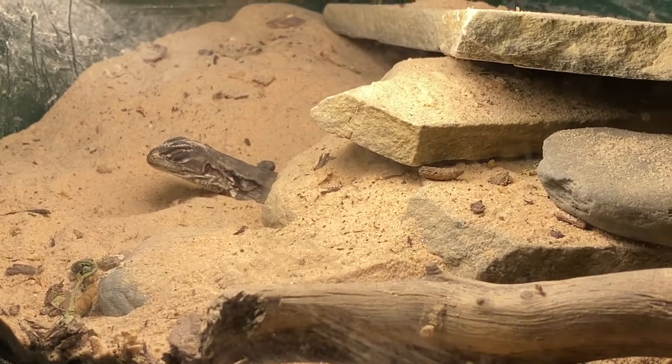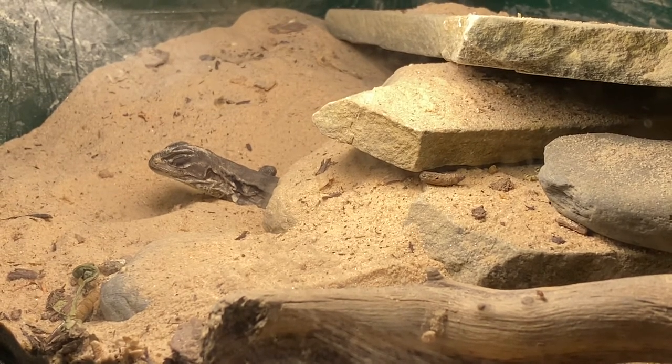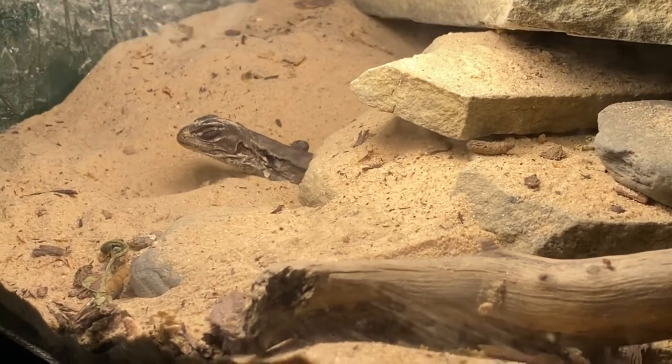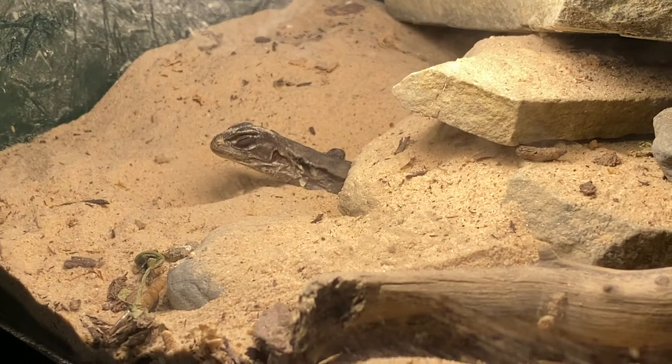Their diet is easy to replicate. She will take some chopped greens every now and then, and she loves maple leaves — fresh maple leaves. But one of her favorite things is definitely the flightless fruit flies, and I always keep her a couple of colonies of those going.